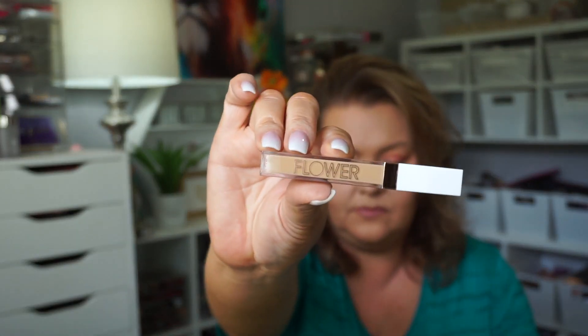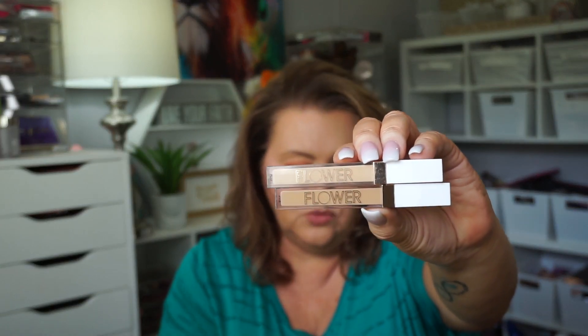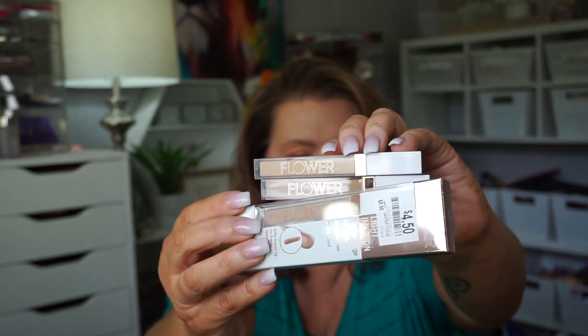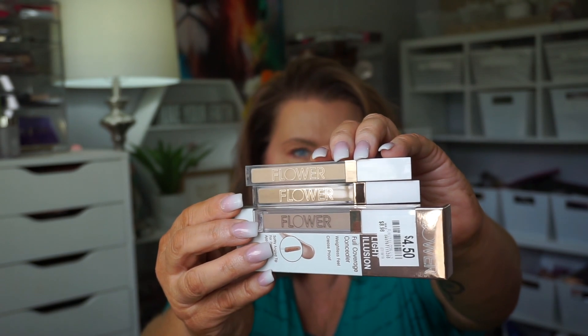Back to Walmart — their sale on the Flower Beauty was crazy. They had their concealers for $4.50. I got a light medium in this color. I already had a light but it is very yellow, so when I saw I could get a fair for $4.50 — which is much more pink-toned — I went ahead and grabbed that. I really like Flower Beauty concealers almost as much as I like their foundation. I really do enjoy both very much.